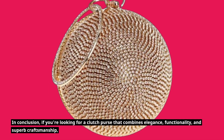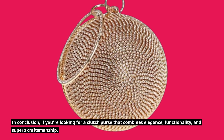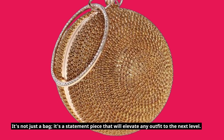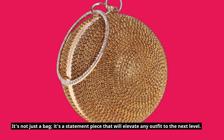In conclusion, if you're looking for a clutch purse that combines elegance, functionality, and superb craftsmanship, look no further than the Tiangan ball-shaped clutch purse. It's not just a bag — it's a statement piece that will elevate any outfit to the next level.